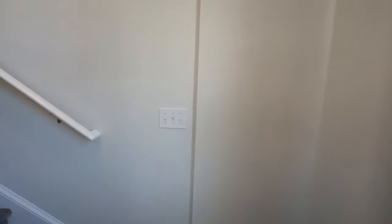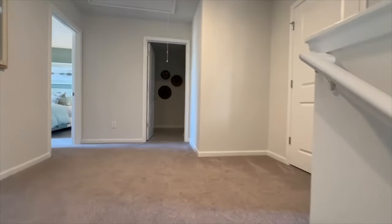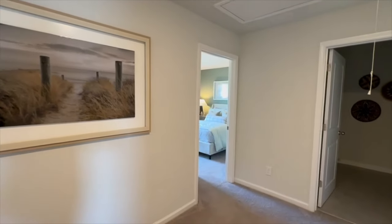Now we're going to head upstairs. Downstairs has LVP flooring throughout, and on the stairs and second floor there is carpet throughout.